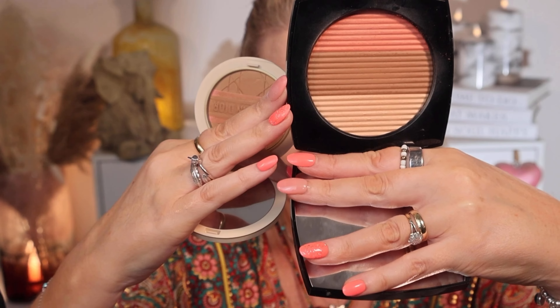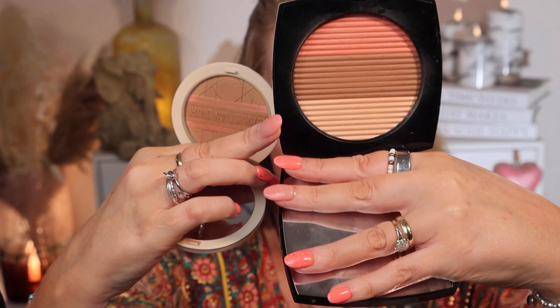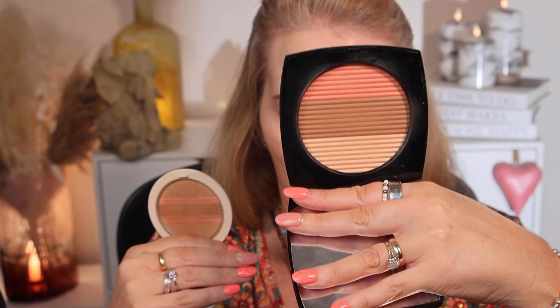Even though I love the Dior so much that I've got a backup, now that I've tested this Chanel and felt the softness on my skin — I swear eight hours after application I was still feeling it. I'm not getting that with the Dior. So on that basis, and because you get so much more for a similar price, I'm going to give this one to Chanel.